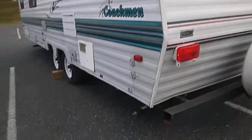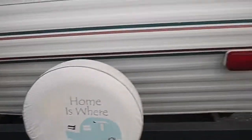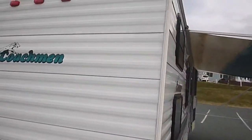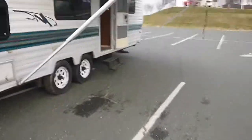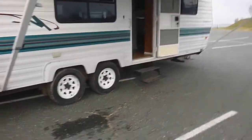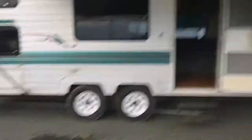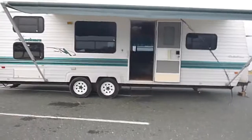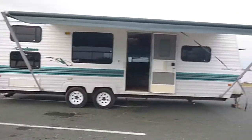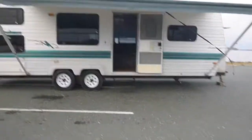There we have it — 1998 Coachman Catalina 275TB is the model number, 27 foot. This is a new RV trade-in and it appears to be a one-owner, though we can't confirm that for sure. It has all the original equipment, the interior has been updated, it looks good, and it's well maintained.